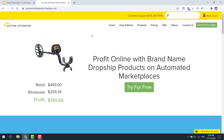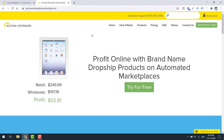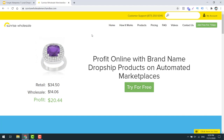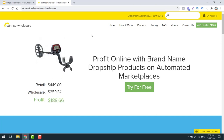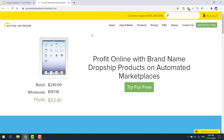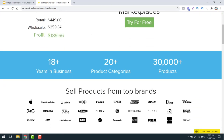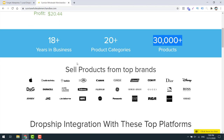Supplier number one is Sunrise Wholesale. These guys have a big, big range of products and they actually allow drop shipping. It is a paid program - you will need to pay a subscription fee to use these guys, but they've got a lot of products and they're well-priced. They've been in business for 18 years, they play in over 20 categories and have over 30,000 products available. They sell products from lots of good brands, and these branded products will sell really, really well on Google Shopping.